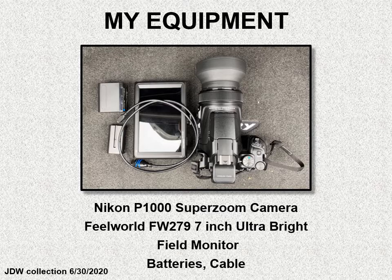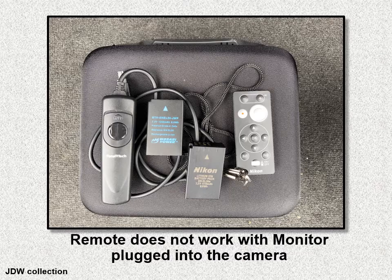So my equipment here — and this is not a review of equipment, there are lots of different super zoom cameras on the market today — I have a Nikon P1000 super zoom camera. I have a 7-inch ultra bright field monitor that is rated so that in sunlight you can still see the image very well. And all sorts of batteries and cables and other things. I have ways of taking pictures either with a wired approach or with a remote clicker. However, that remote doesn't appear to work when the field monitor is plugged into the camera.